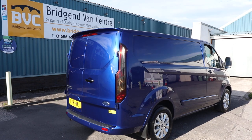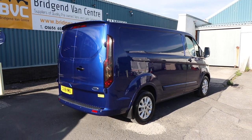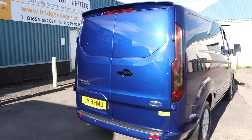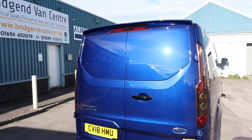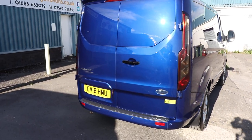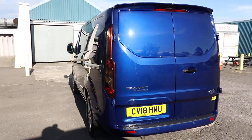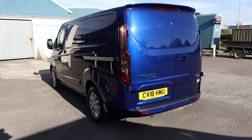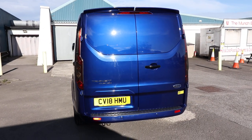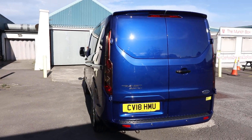We'll also look at the condition, service history, etc., seeing as it is available for sale at the time of recording. Starting at the rear of the van, first thing to note is the colour. This colour is called Deep Impact Blue, and many would argue that this is probably the best colour that you could get a Transit Custom in. They don't actually do this colour anymore, so this is actually the last year where that was available on a Transit Custom. A fantastic colour.